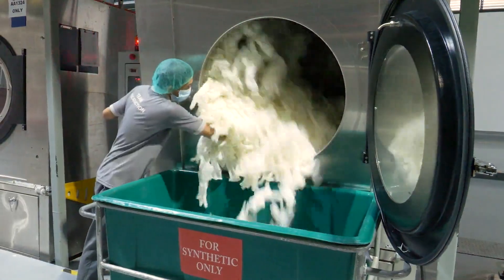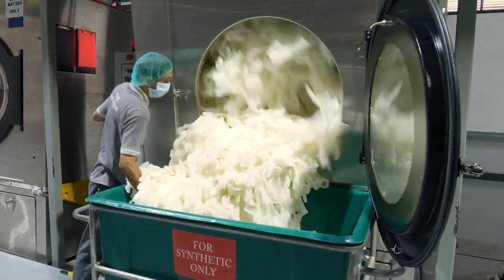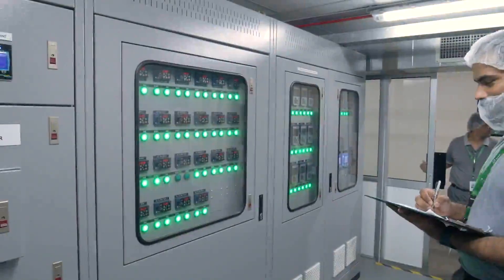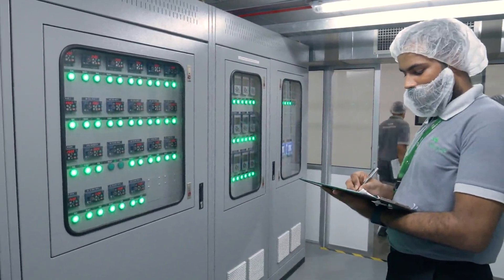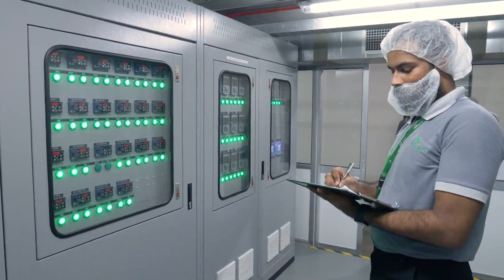Biogel gloves also go through more washing cycles than industry standard, to keep residual proteins, chemicals, particle count and endotoxins to the lowest possible levels. All Biogel gloves are made in our own factories. This gives us end-to-end control over the entire glove value chain, ensuring the highest quality standards are applied throughout and enabling traceability.